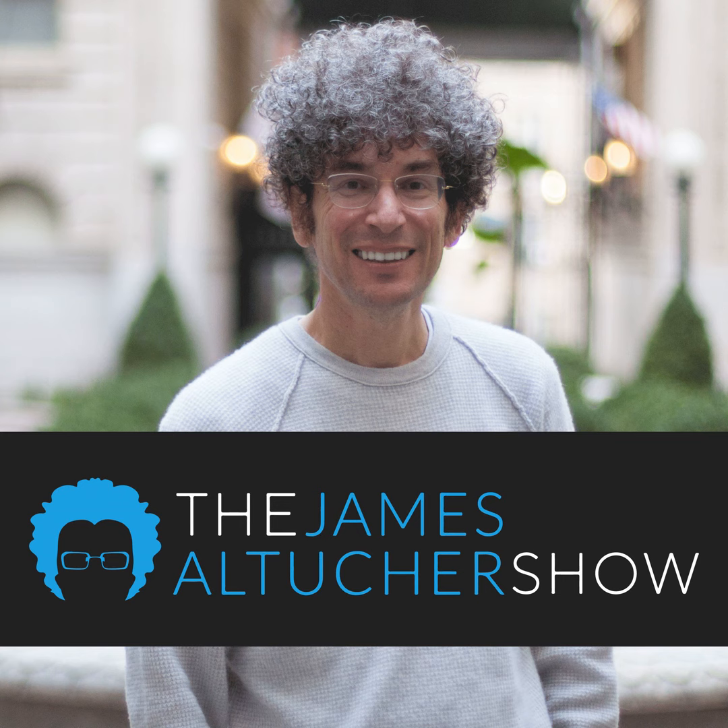Slouching Towards Utopia. This is a fascinating history of the United States in the past 150 years. It basically says we had a long century that started in 1870 and ended in 2010. It was a period of enormous economic growth that started in 1870 — and I wanted to know why. Ended in 2010 — I wanted to know why. I don't completely agree. I think the innovation happening now is incredible and is much greater than in 2010. But let's hear what the author, Brad DeLong, has to say.